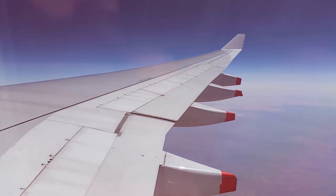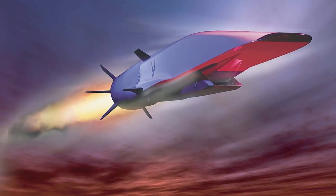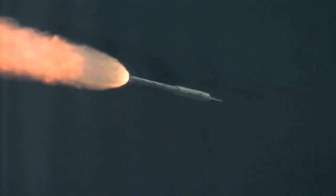The first two test flights were unsuccessful. In 2013, the Waverider flew for over six minutes, traveling at speeds of over Mach 5 for 210 seconds. It was the longest-duration hypersonic-powered flight to date.